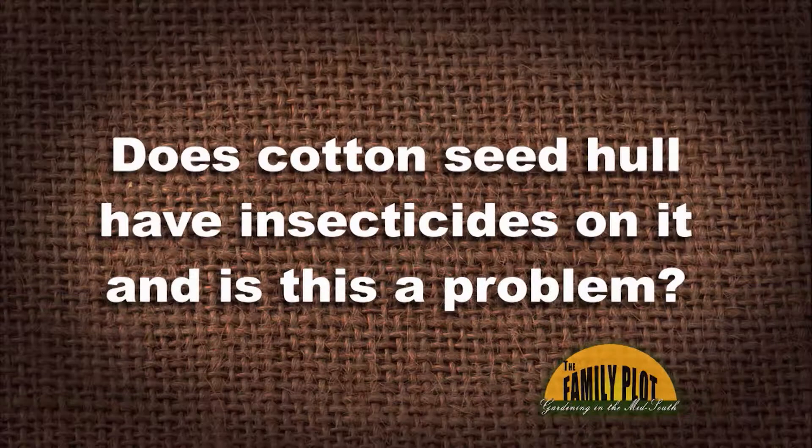This year is my first time using cottonseed hull in my garden. It seems to have an insecticide smell to it. Does cottonseed hull have insecticides on it, and is this a problem?